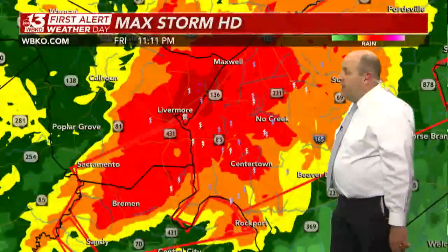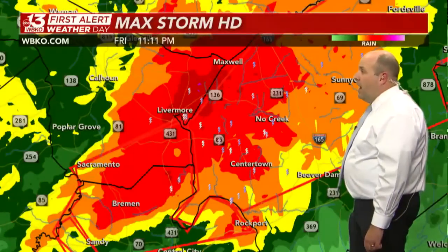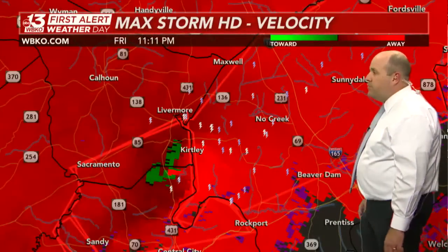It's rain-wrapped, and that means it will be virtually impossible to detect at night. It is going to cross over U.S. 231 and I-165, likely within the next 15 to 20 minutes.